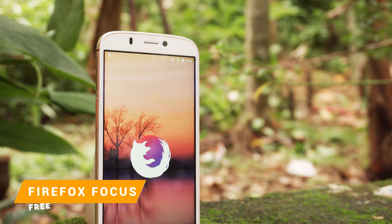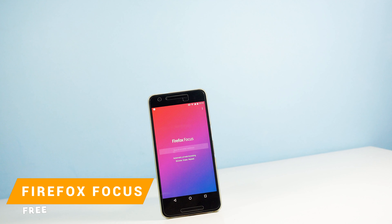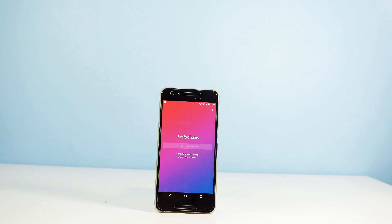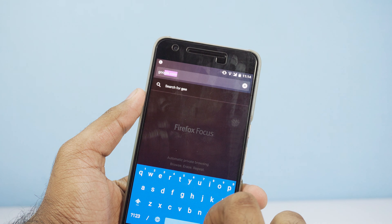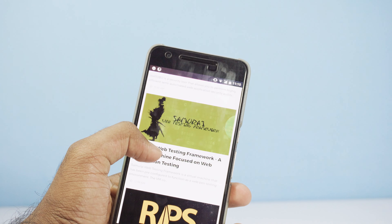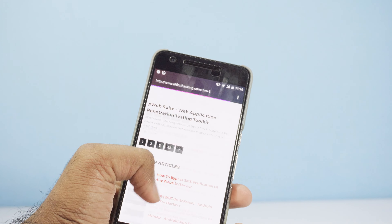Firefox Focus is a new app from Mozilla and it is a web browser, but it is kind of different from Mozilla Firefox. This one is a very slimmed down version of Firefox and it is aimed towards protecting your privacy while surfing the web. This browser automatically disables web tracking and blocks ads, and you can also clear your history, cookies, and all that sort of stuff with a simple tap. I really like the browser — I might even use it as my secondary browser.